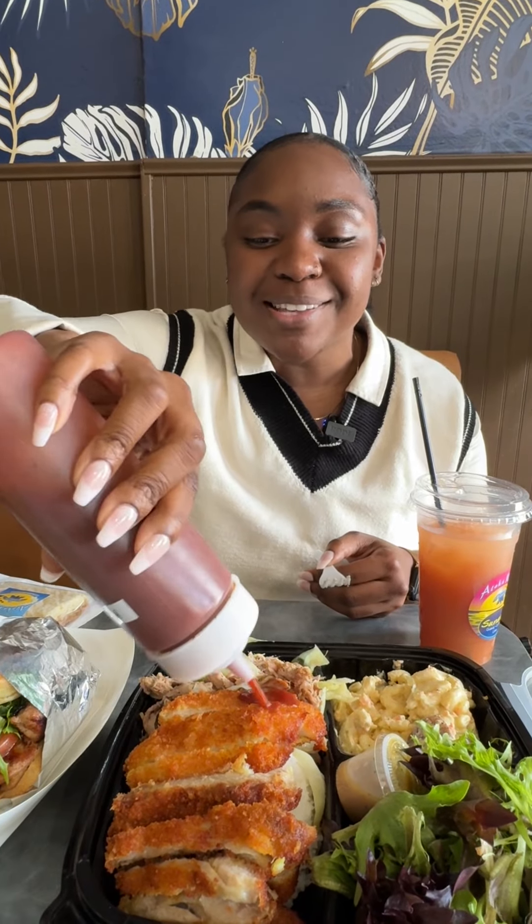So we have our katsu chicken, which means we have to add some katsu sauce on that. It's so crispy, and the flavor is there, and the katsu sauce — I can see why it's a favorite. Next thing is the Hawaiian grilled barbecue chicken.